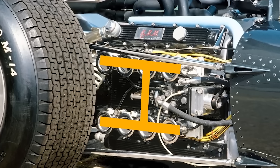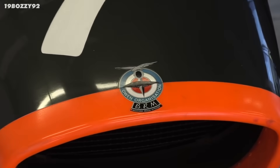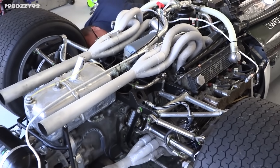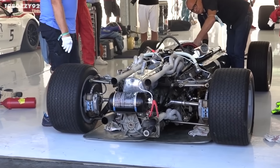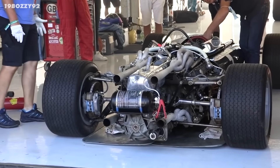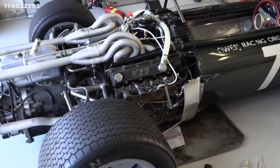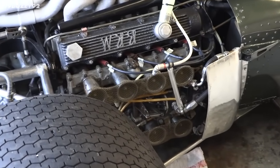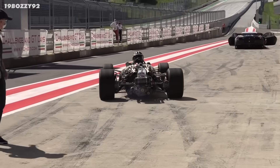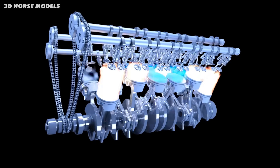Have you ever seen this H16 engine? Just look at this technical drawing. BRM came up with this wild idea to create a 3.0L engine by basically squashing together two 1.5L V8s from their previous year's car. But you might wonder, why go to all that trouble? I'll get into why engine builders pick a certain number of cylinders later, but the gist is that BRM wanted a 3.0L engine with each piston as light as possible.